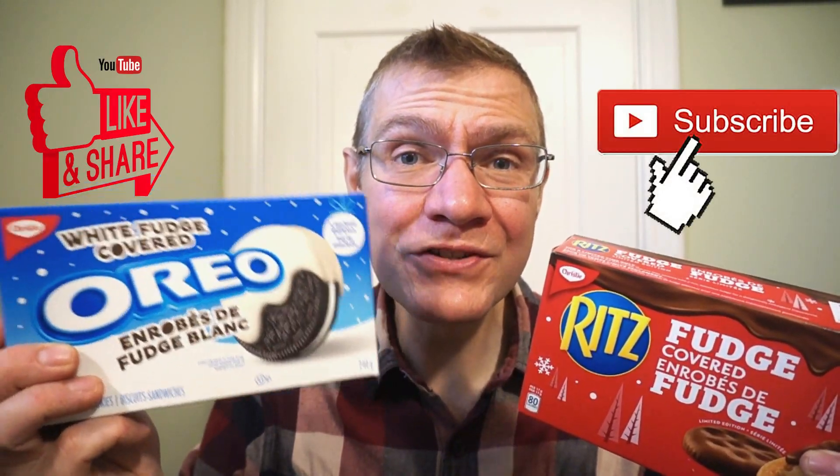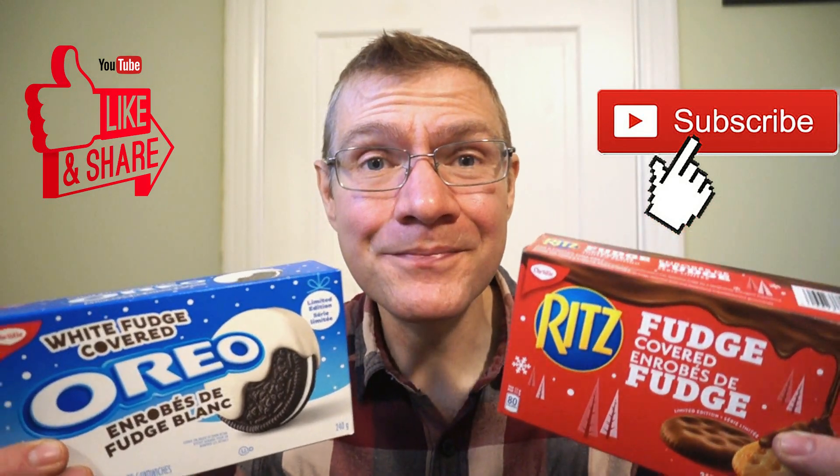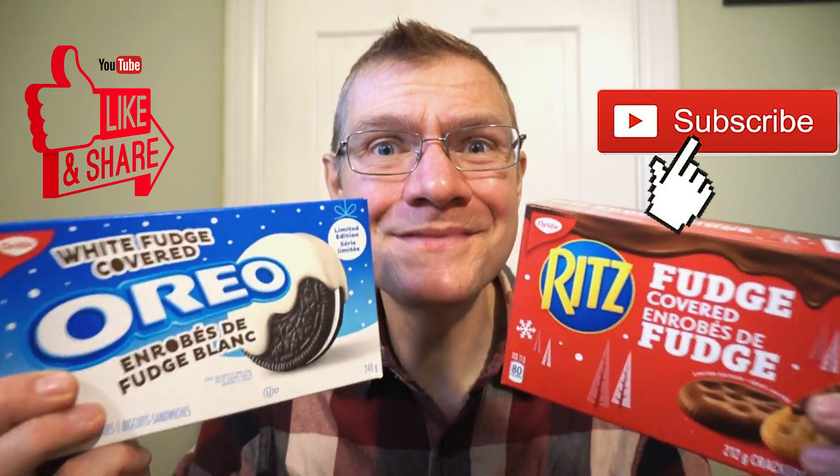This has been a quick look at two seasonal cookies: the white fudge covered Oreo and the fudge covered Ritz. This has been another quick round of reviews — see you guys next time.